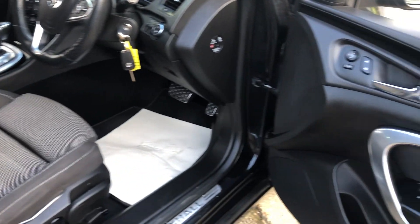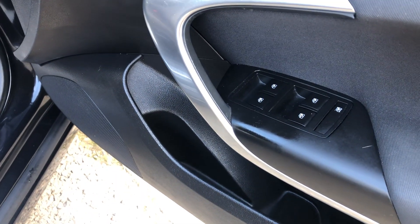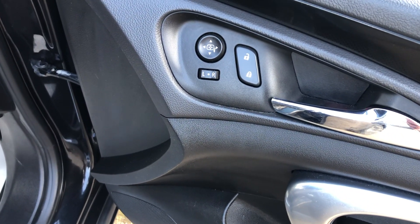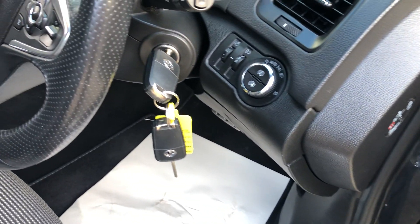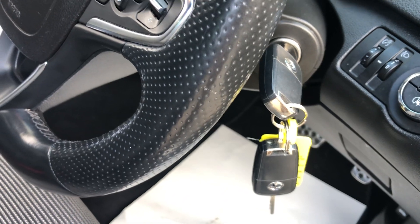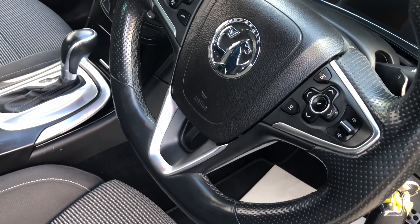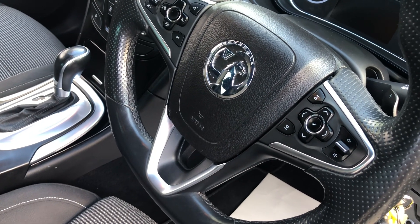Let's take a look inside. Starting on the door, we've got electric windows in the front and rear, electric mirrors. Looking right inside, the car comes with two keys, nice simple easy light controls, multi-function steering wheel, and Bluetooth connectivity for your phone.